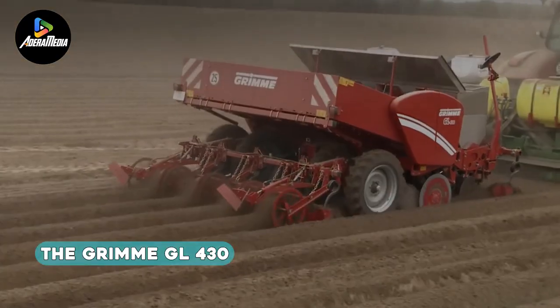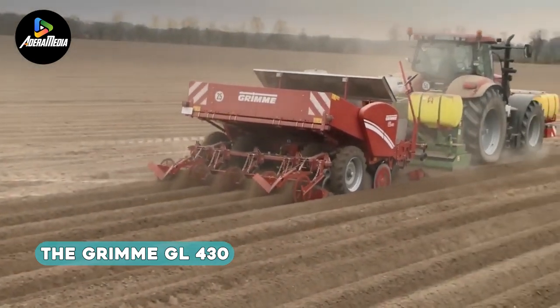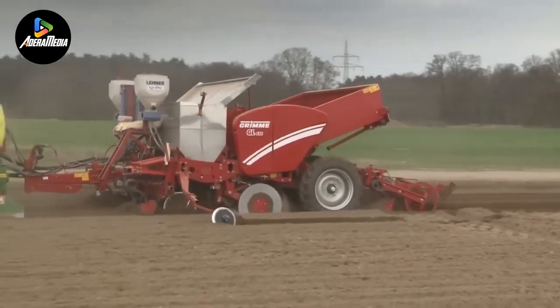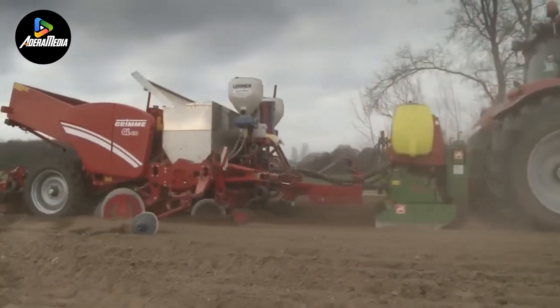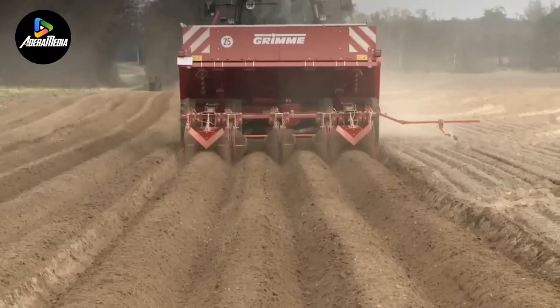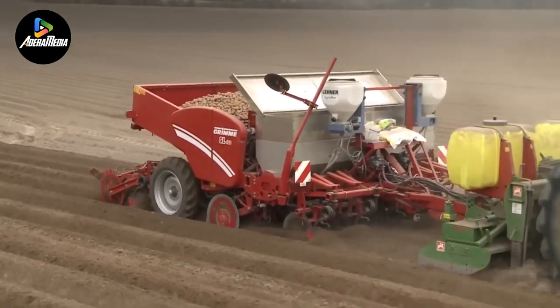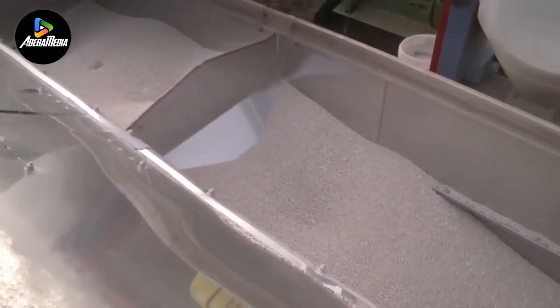Presenting the Grimm GL430, a cutting-edge four-row trailed potato planter boasting a robust three-ton hopper. Noteworthy for its modular architecture, this planter offers a versatile platform that accommodates various equipment choices and combinations for soil preparation and planting. It supports diverse options such as fertilizers, granules, infrared treatment, and liquid tuber dressing, providing farmers with flexibility in their planting strategies.